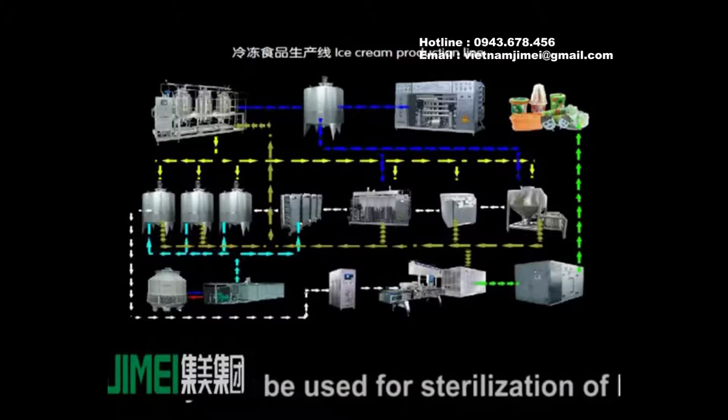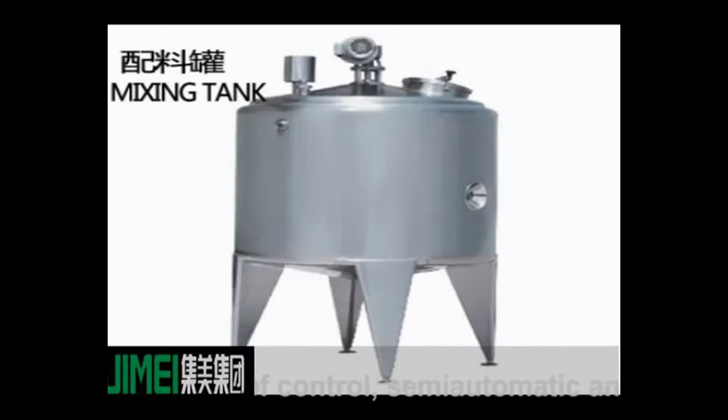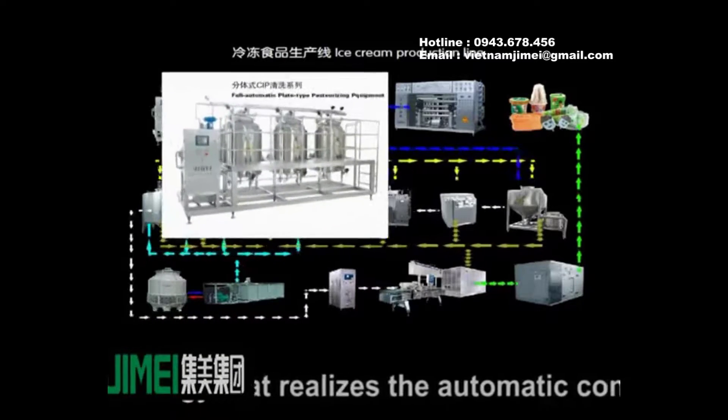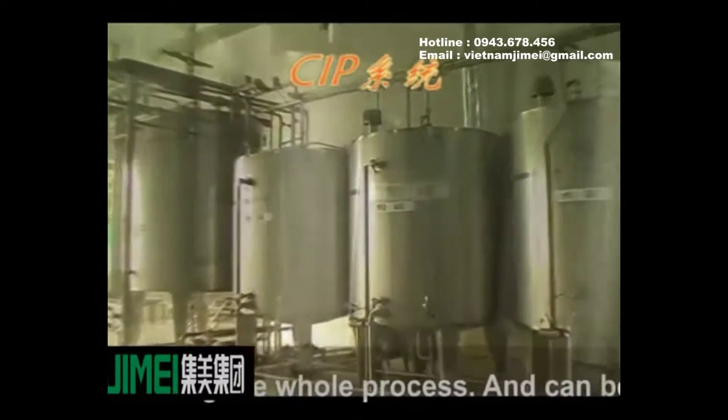The plate and tube UHT sterilizer produced by our factory can be used for sterilization of liquid milk products. It has two forms of control: semi-automatic and fully automatic. The fully automatic machine adopts advanced PLC and interface technology that realizes automatic control and monitoring throughout the whole process and can be designed to customer requirements.